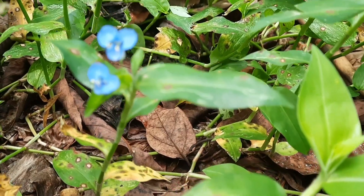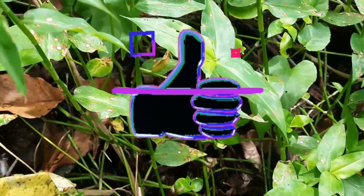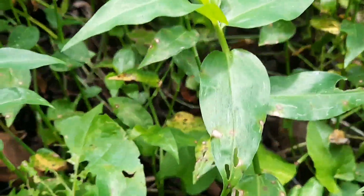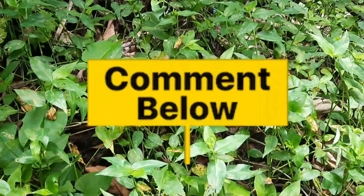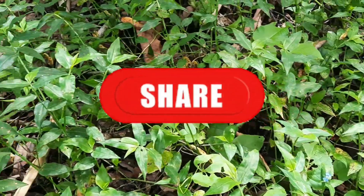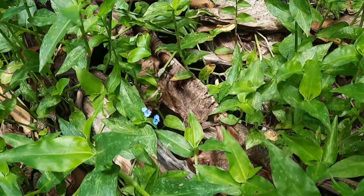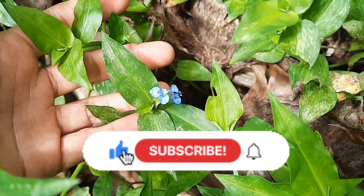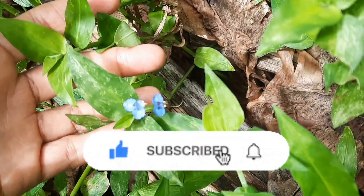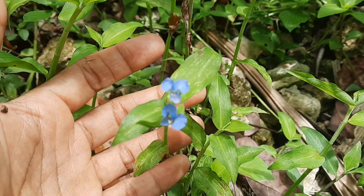I'm taking a brief moment to ask you to hit that like button if you're finding value in the video so far. If you know anything about this plant and would like to add to the information, please drop a comment and share the video so that others can benefit. If you're new here, a very warm welcome — go ahead and subscribe to the channel and turn on your post notifications so you'll be alerted whenever we upload our next video. Thank you so much, now let's get right back to the video.